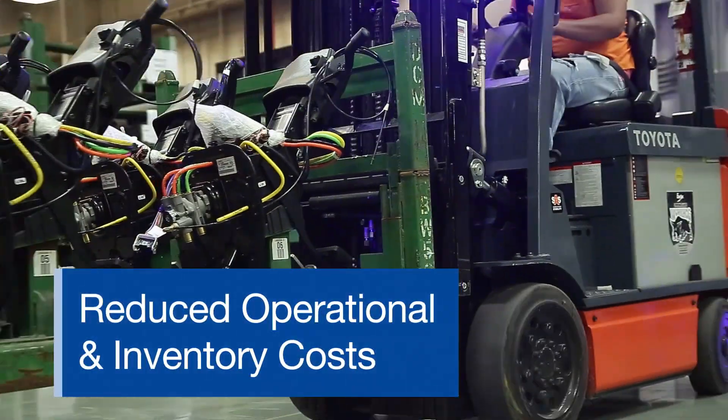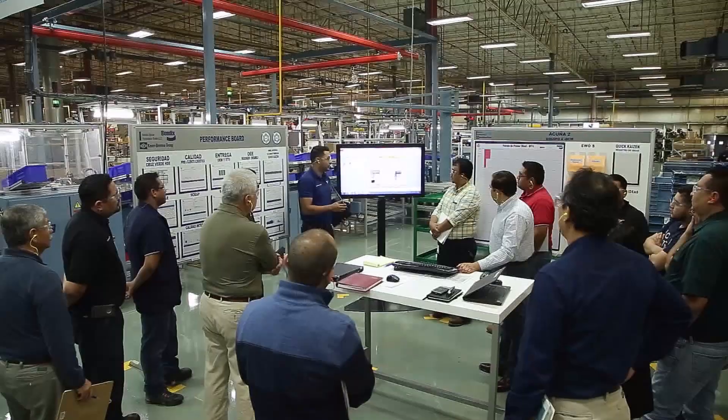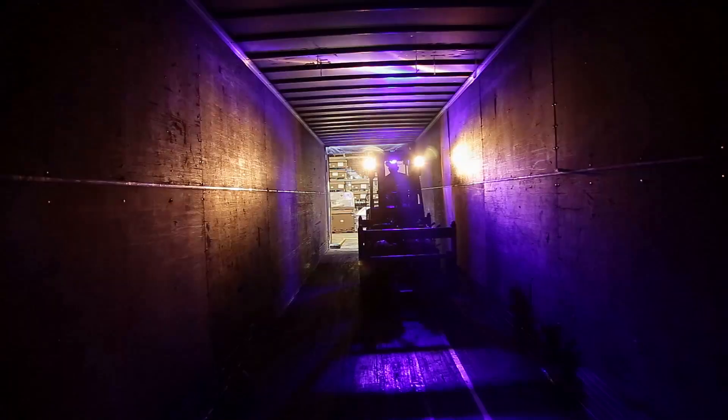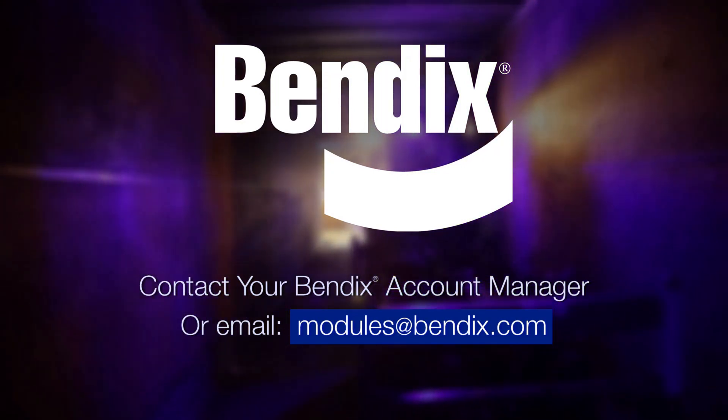Providing one point of delivery for accuracy and efficiency, and assuring you that your vehicle integration systems are in the best of hands. Bendix. Let us know how we can be your module solution provider.